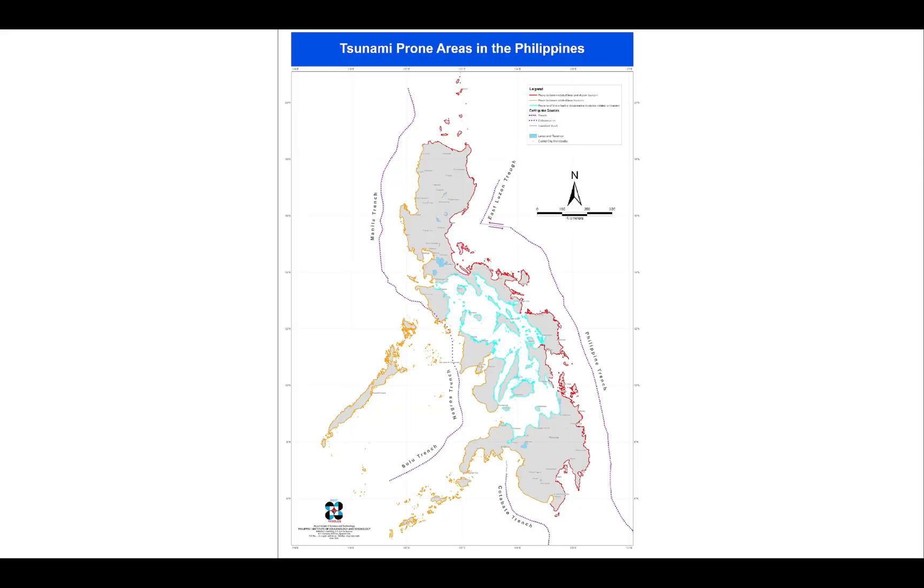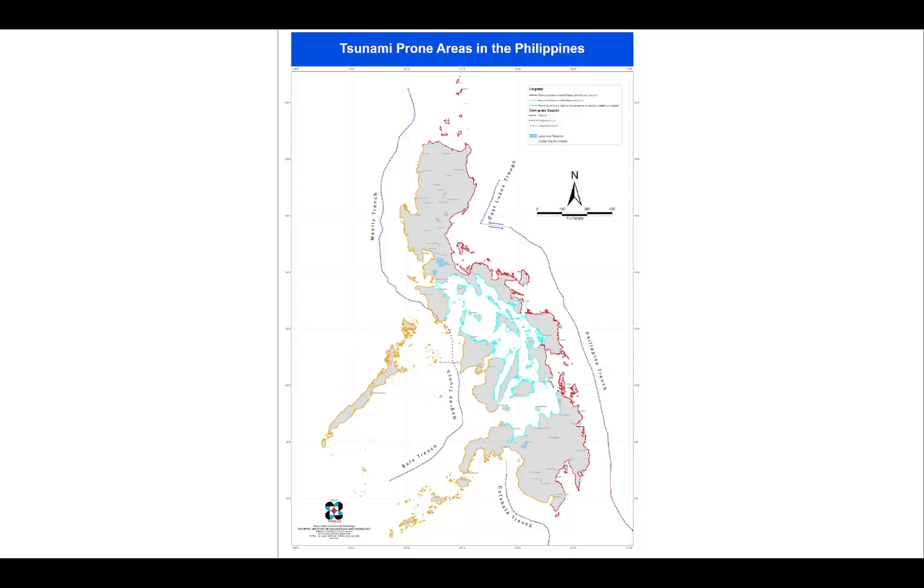This is a map of the Philippines showing locations of most destructive tsunami events recorded in Philippine history. You can download this from PHIVOLCS's website. We had around 90 destructive earthquakes and around 40 tsunamis for the past 400 years.